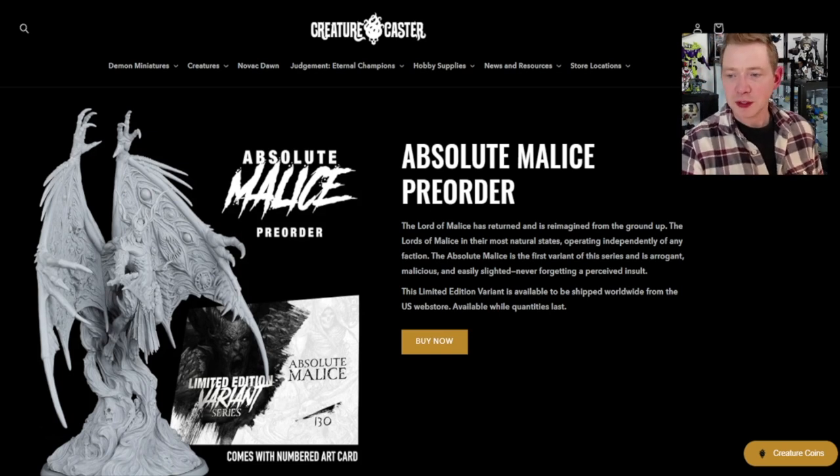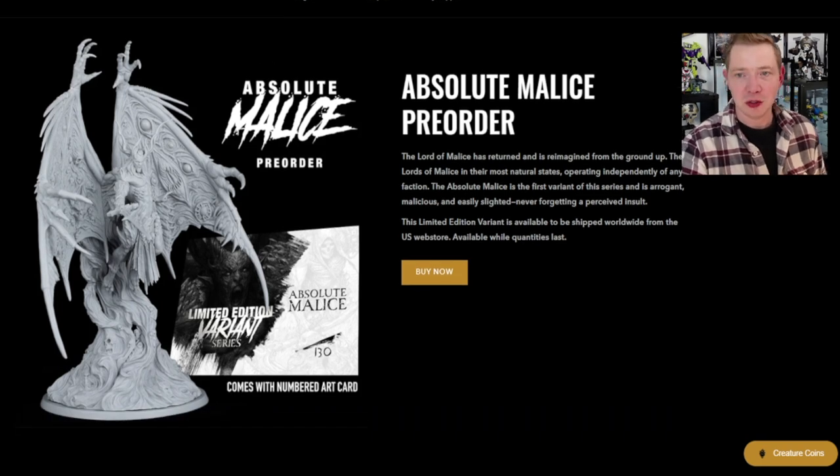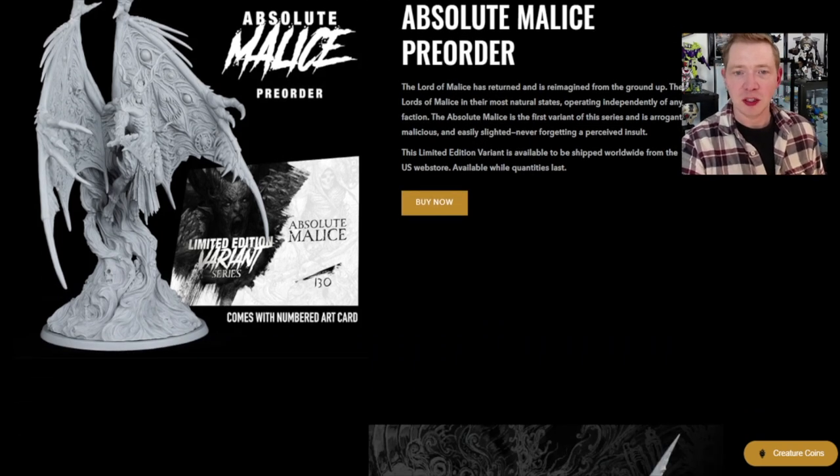Jumping over to their site for a second, CreatureCaster.com — they have Canadian versions, U.S. versions, and an EU store, depending on where you want to order from, so you get your quickest shipping and local currency and all that. You don't have to worry about any tricky conversions and overseas shipping. They still have some as of right now, but I know there aren't too many of these left because I talked to them recently.